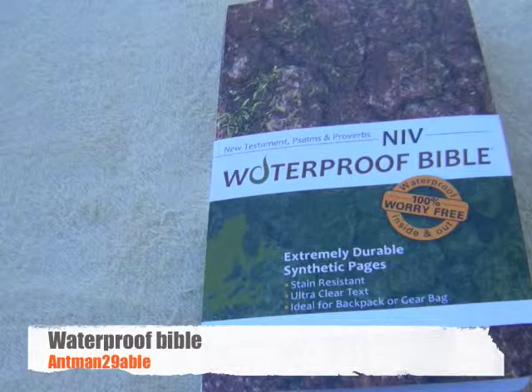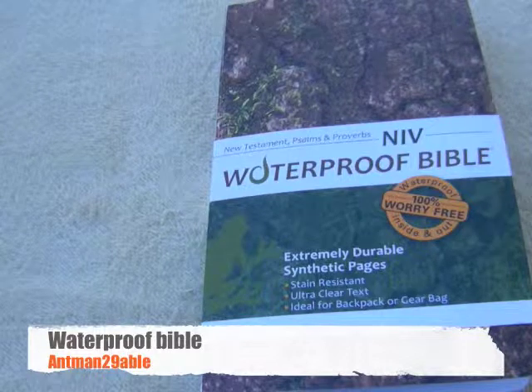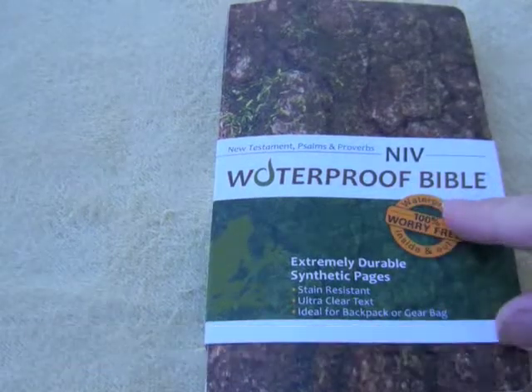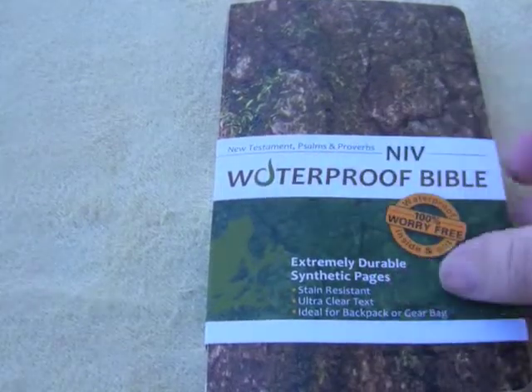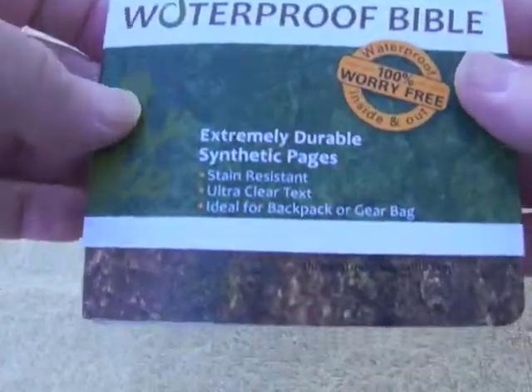Hello again, this is Ant-Man Twain and Abel bringing you a book review about this waterproof Bible — NIV edition, just covering New Testament, Psalms and Proverbs.